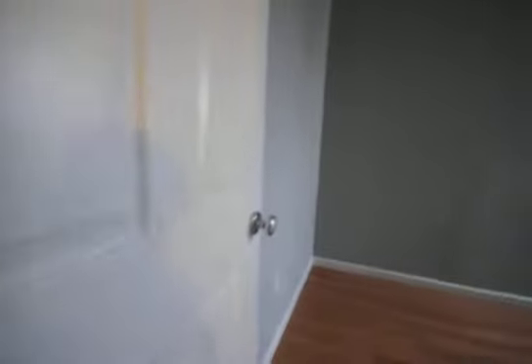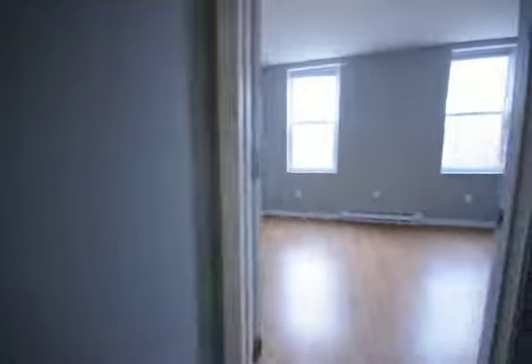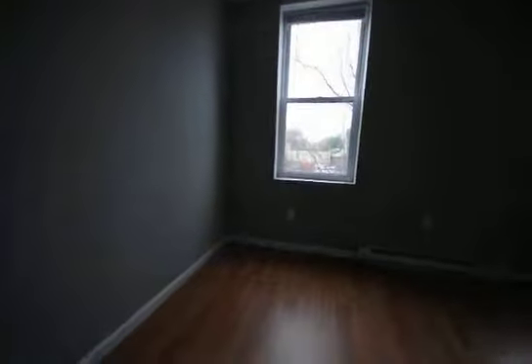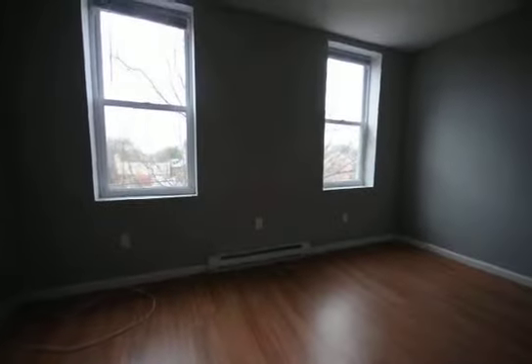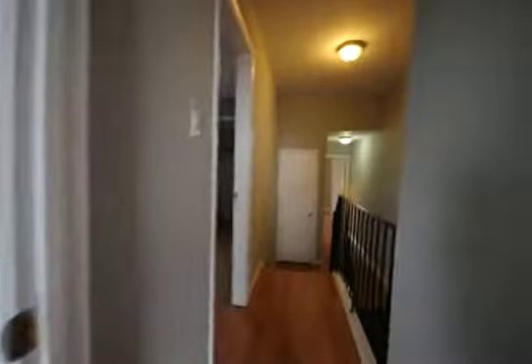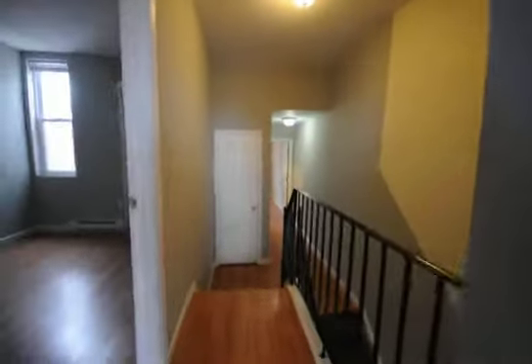Third bedroom. We do have an open pet policy as well. And this is the fourth bedroom — probably the most spacious of the four, but they're all very close in size. And that is 1333 North 16th Street, Unit 2.